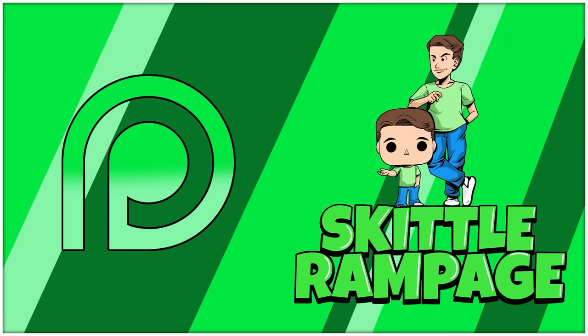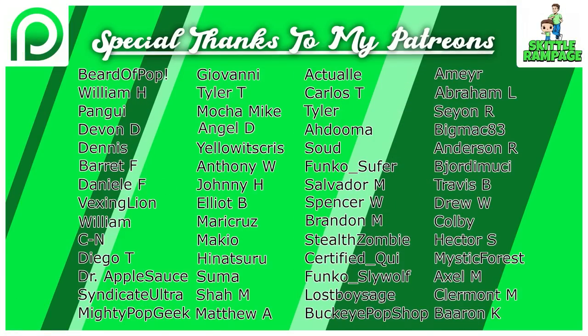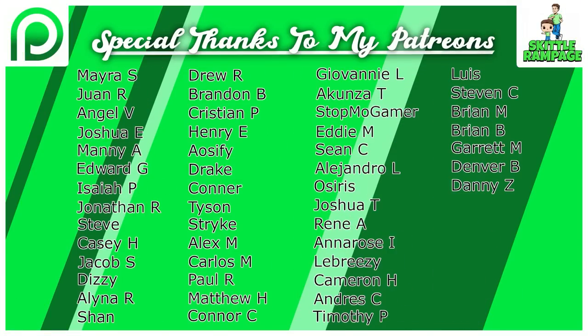Thank you so much for watching. I want to say a big shout out to all the Patreon supporters — you guys absolutely rock for supporting myself and the channel. If you want to check out the Patreon, the link is down below. We have a Patreon-only Discord where we share a lot of information, news, restocks, updates, links, and more. We have roughly 200 members you can meet and make friends with. Also make sure to join my Facebook group — we have over 15,000 members that buy, sell, and trade. And make sure to follow me on all my social medias at SkiddleRampage on Twitter, TikTok, Instagram, and my Facebook page to stay up to date. Love you guys, see you in the next one!